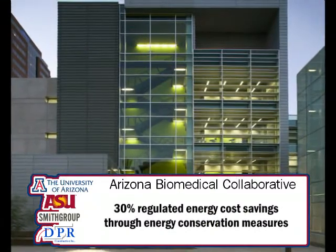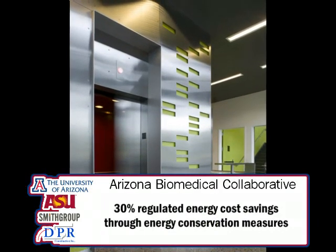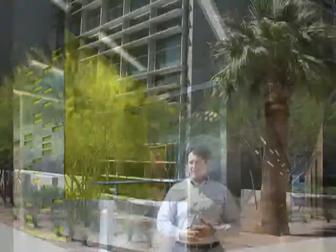For safety reasons, laboratories require 100% outside air. What that means is we have to take hot Phoenix air in the middle of the summer and cool it off to keep the spaces cool enough, and then expel it out into the atmosphere — which can be a huge waste of energy.